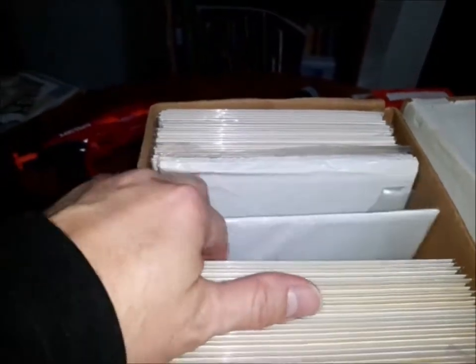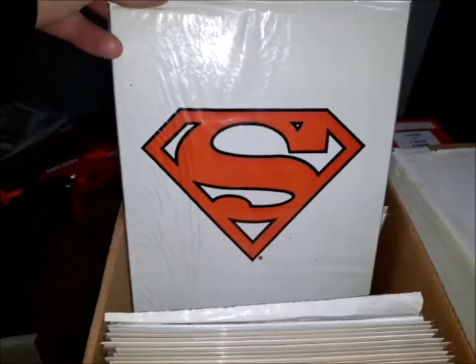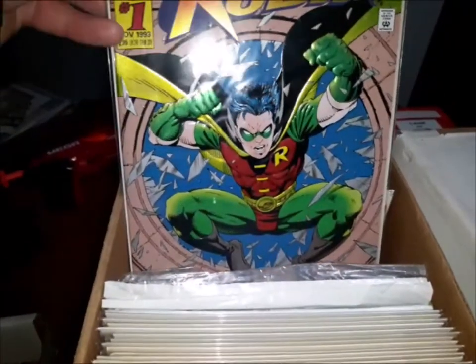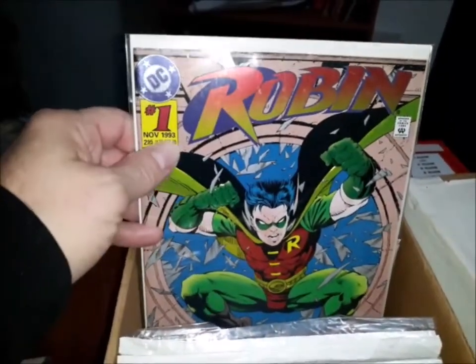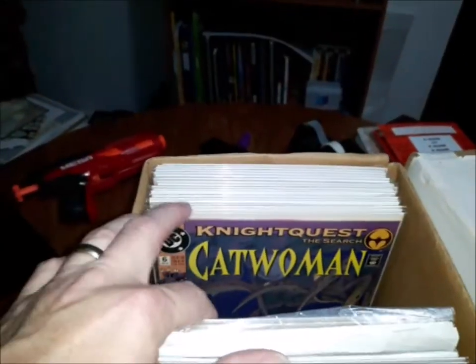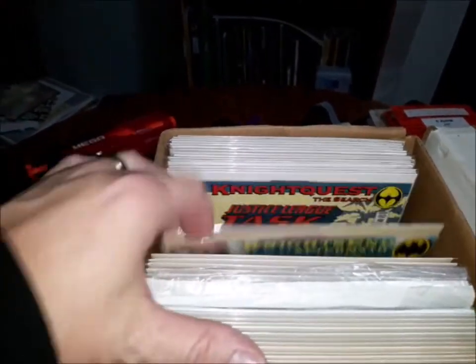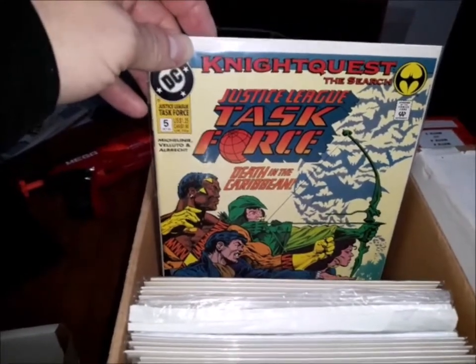And then it jumps to Adventures of Superman 500 — the white bagged edition, three copies of that book. Robin number one with the embossed foil cover — that's just a great cover. I've always liked Tom Grummet's art, and that cover with his art popping out is just awesome. Robin number one, eight, nine, jumps to number 14 — another Batman embossed cover. Catwoman number six, seven, 12, 13. And then Justice League Task Force — lots of Knightfall books in here. Justice League Task Force number five, six.